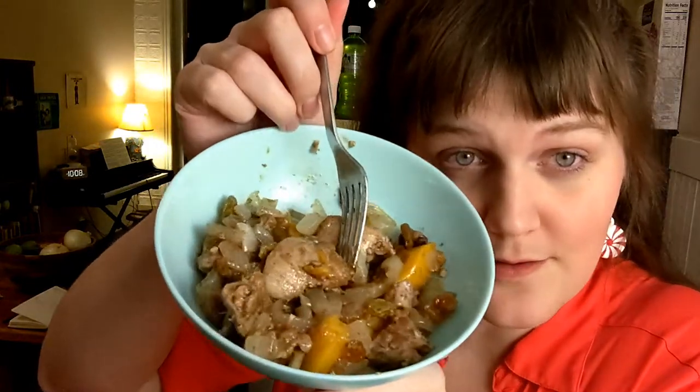I let it simmer for another 10 minutes and now it's time to try it. It looks really good — so interesting, and it smells very good too. Definitely the most prominent smells are the cinnamon and raisin. I am excited to try this. With that combination of ingredients, this just has to taste like something I've never tasted before — a completely new flavor.